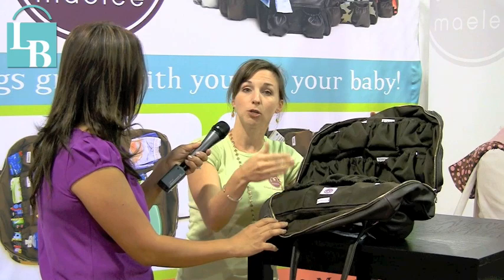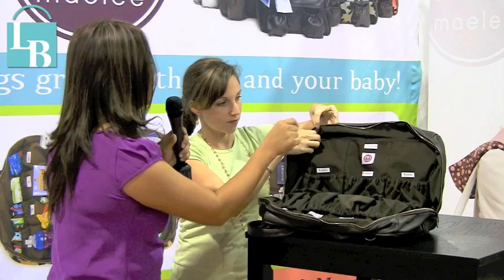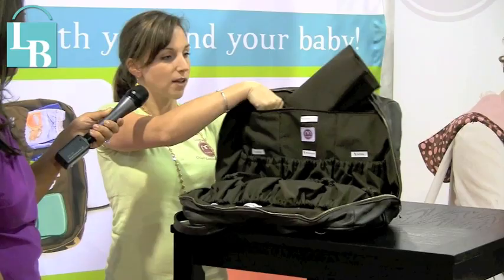Can we turn around and maybe open up the zipper bag just to see what it looks like? So the changing pad goes in there right now, right here. And it will also fit your laptop, so you just whip your changing pad out. It's also 100% waterproof, so it's not going to spill through or anything. And then it just fits right back in there and you're ready to go.